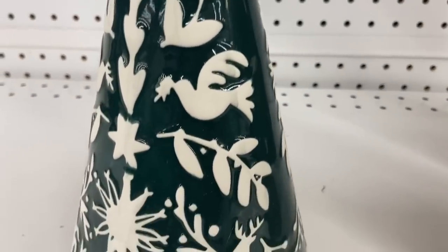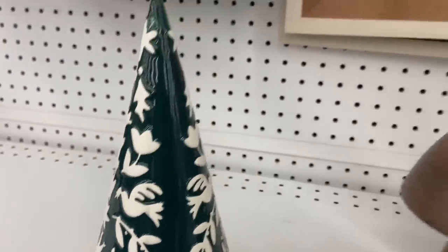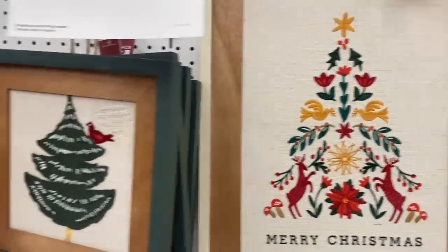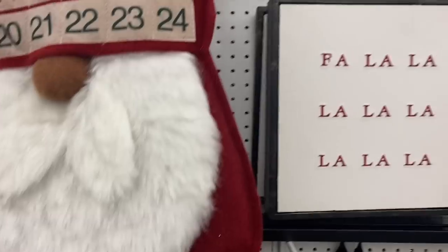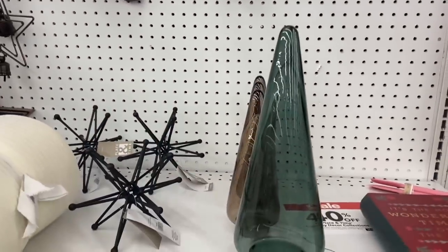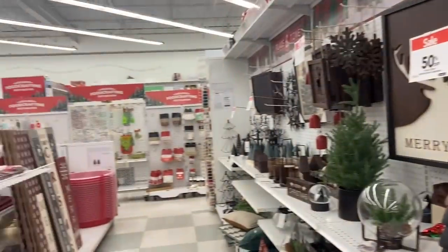There's a glazed and bisque decorative Christmas tree, some embroidered pieces, and I like the simplicity of that fa-la-la sign. It was great to just walk down these aisles and get some ideas. I didn't purchase anything, but I got ideas.